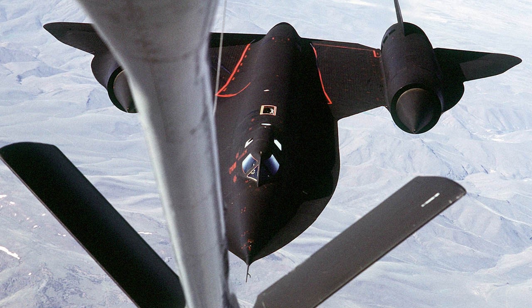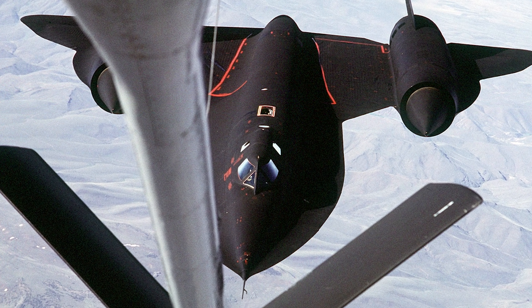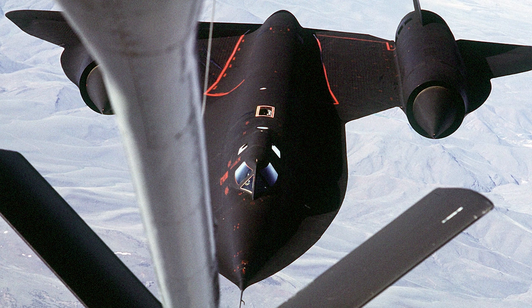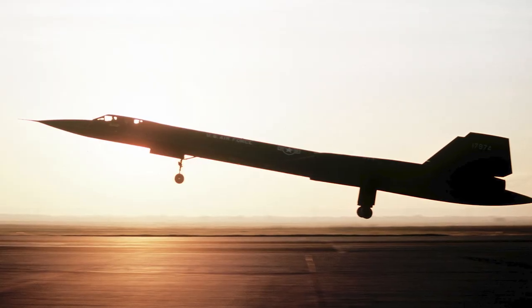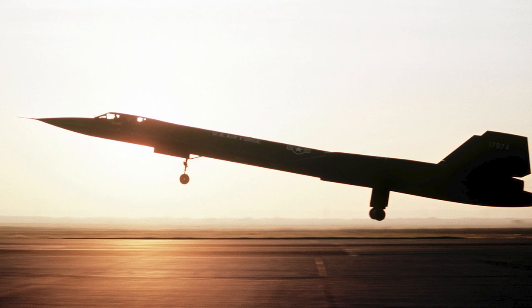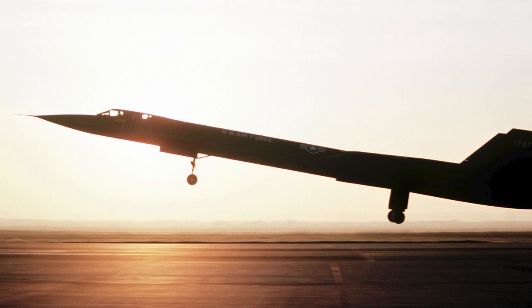The other route, from Mildenhall over the Baltic Sea, was known as the Baltic Express. In the heat of the Yom Kippur War in 1973, SR-71s conducted numerous missions over the Middle East, delivering crucial intelligence that shaped the course of the conflict. During the Vietnam War, Operation Black Shield saw SR-71s flying over North Vietnam and the demilitarized zone, providing key intelligence for U.S. military operations.